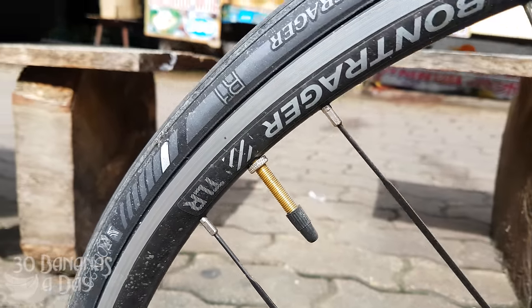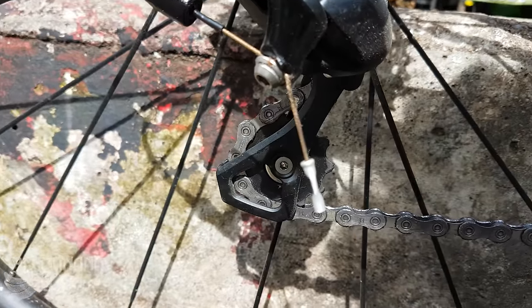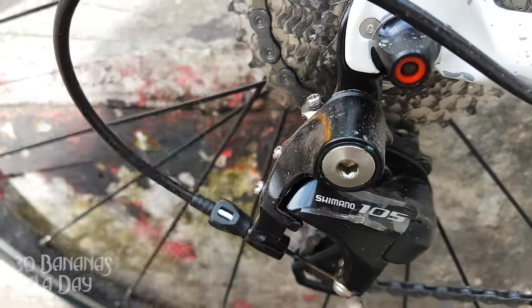Decent clearance in the back — you could fit Crud Road Racers in there pretty easily. They're good fenders. The rims are a tubeless-ready rim. The hubs felt alright, pretty smooth. But the frame is definitely worthy of any upgrades or a wheelset if you wanted to down the track. Put a power meter on there — it's a nice frame, it's a comfortable frame.